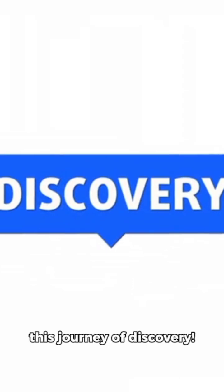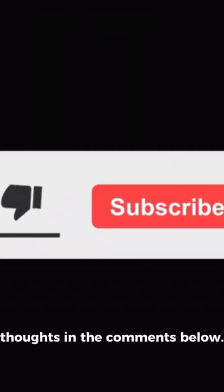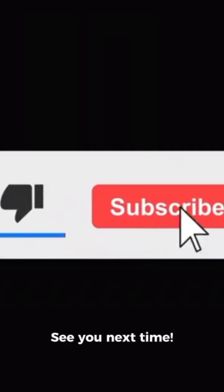Thank you for joining me on this journey of discovery. If you enjoyed this video, don't forget to like, subscribe, and share your thoughts in the comments below. See you next time.